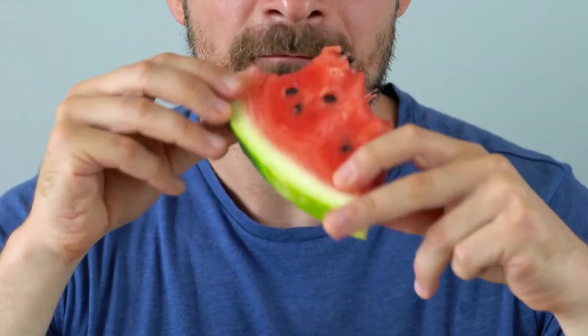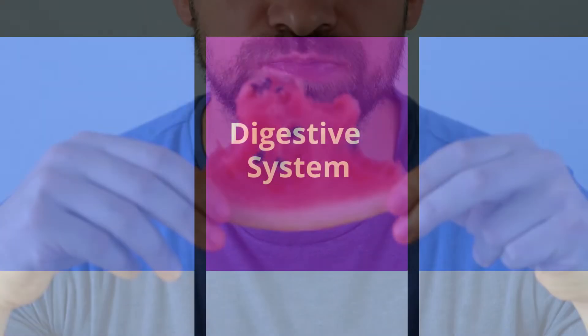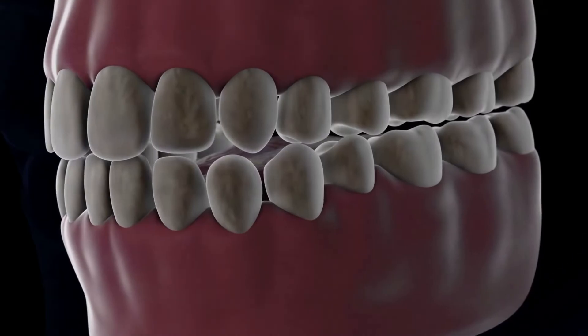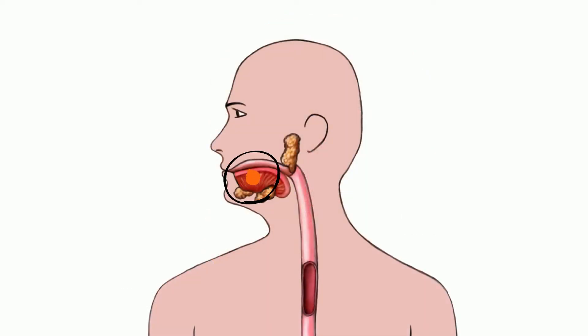Digestion begins in the mouth. This involves both mechanical digestion, or the chewing of food, and chemical digestion. Your teeth chew food into smaller pieces, while saliva is mixed with the food to aid in swallowing. Amylase in saliva starts to break down starches into simple sugars. The food is mixed together to create a bolus, which is a lump of food.